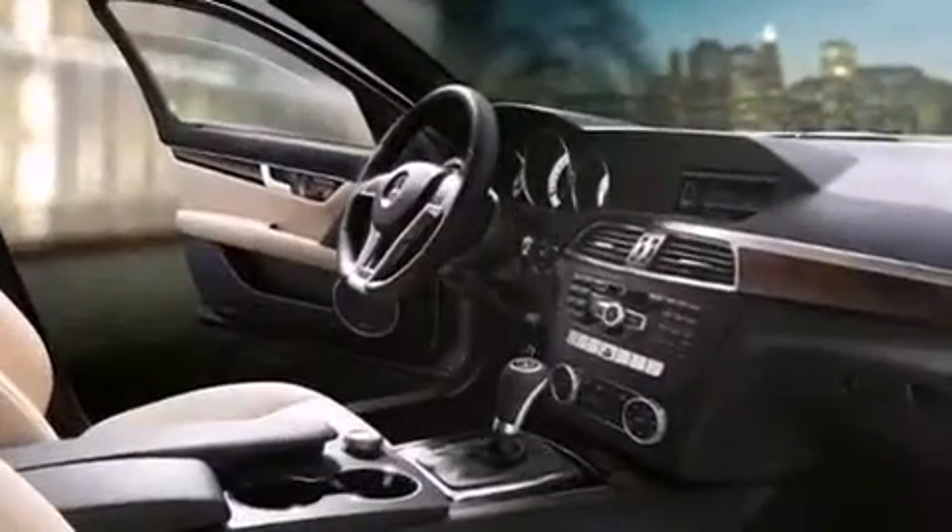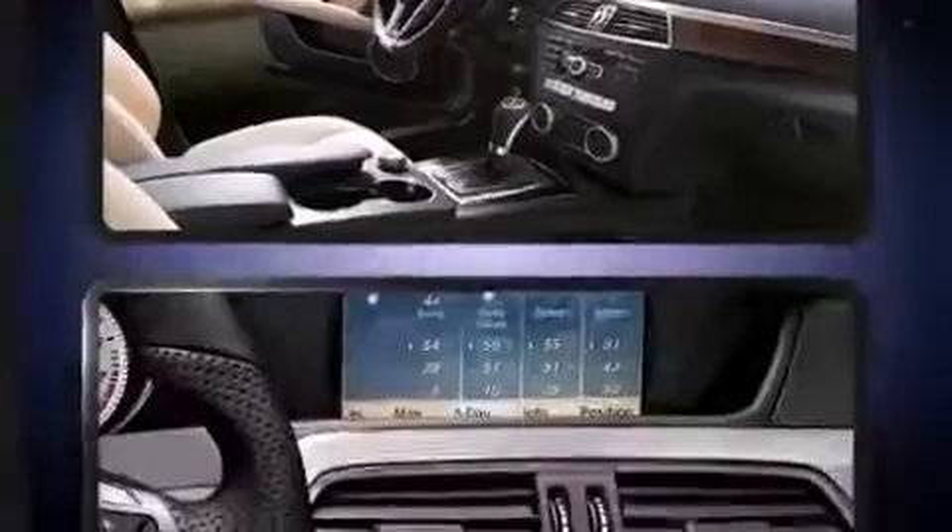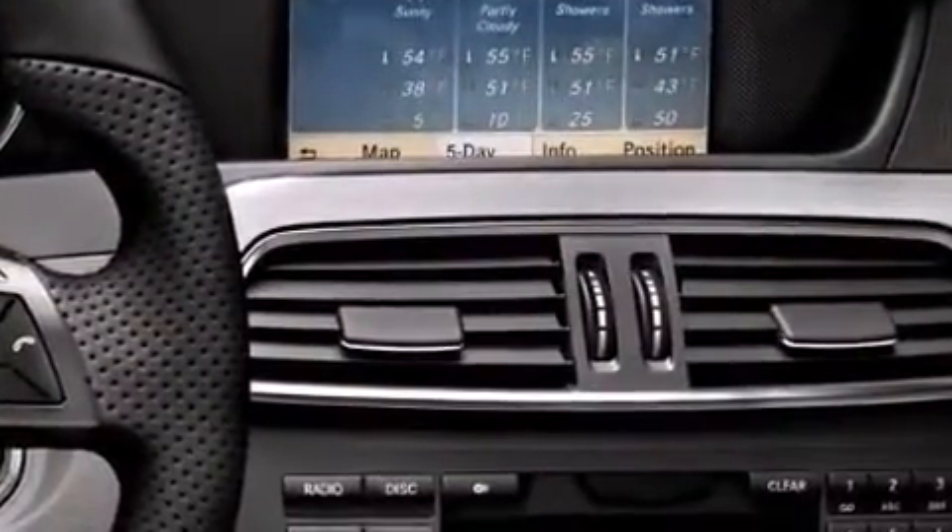Top features include power front seats, a trip computer, automatic dimming door mirrors, and seat memory. You and your passengers will enjoy the stereo system, which includes a CD player with MP3 capability.